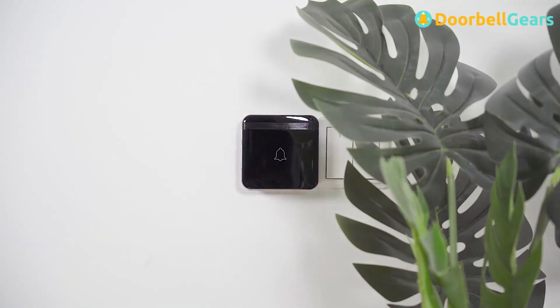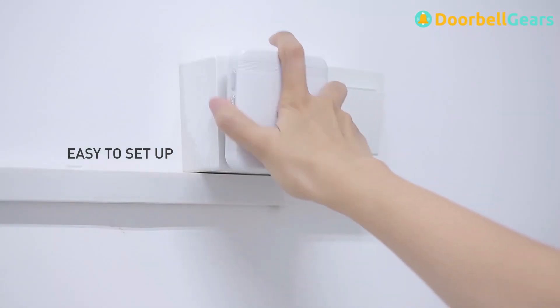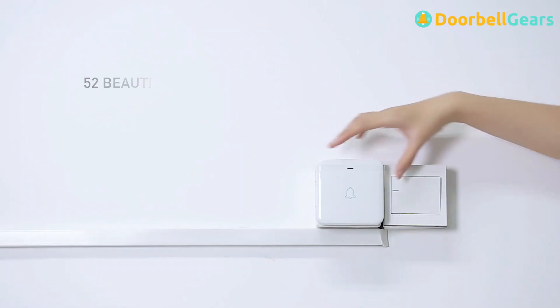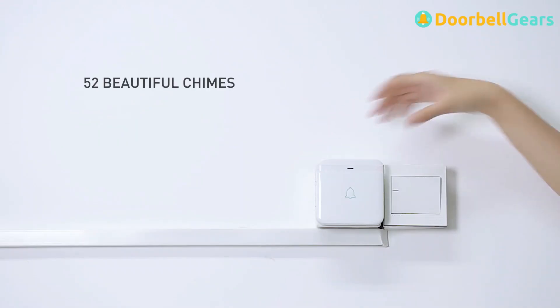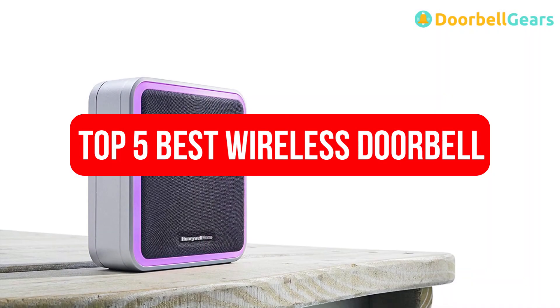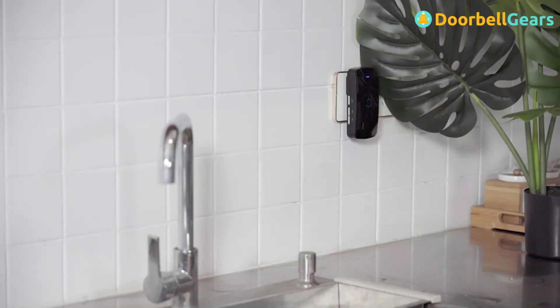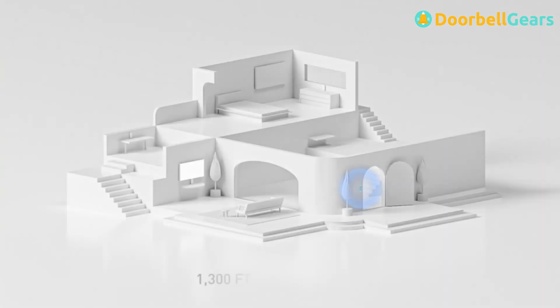Wireless doorbells are small devices installed on your door where the visitor presses the bell button, hence people inside the house are notified when there is a visitor outside. In this video, we'll cover the top 5 best wireless doorbells according to price, quality, durability, and much more. If you want to know the updated price and other information, be sure to check the description below.